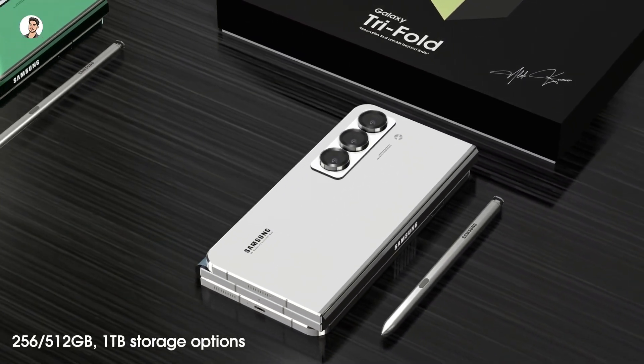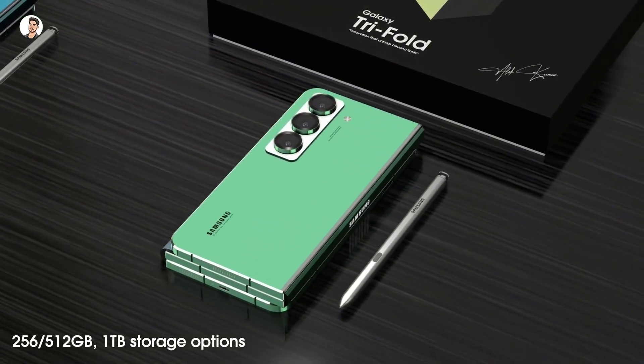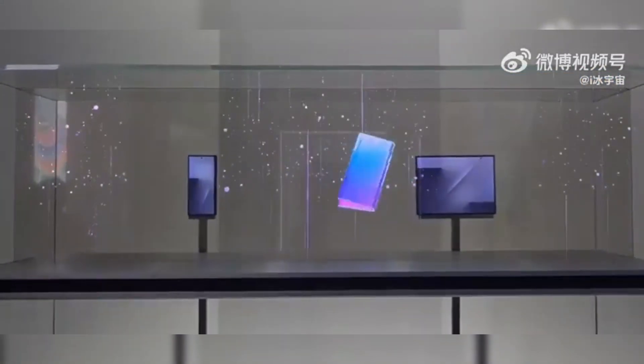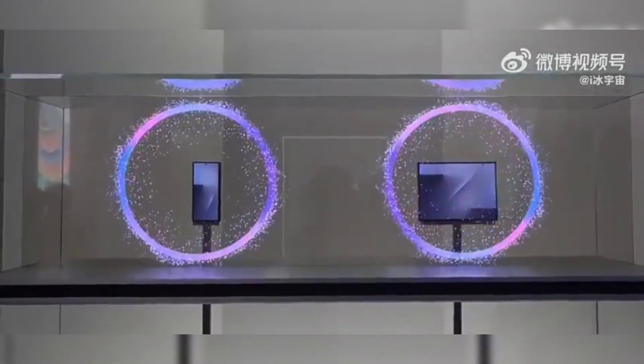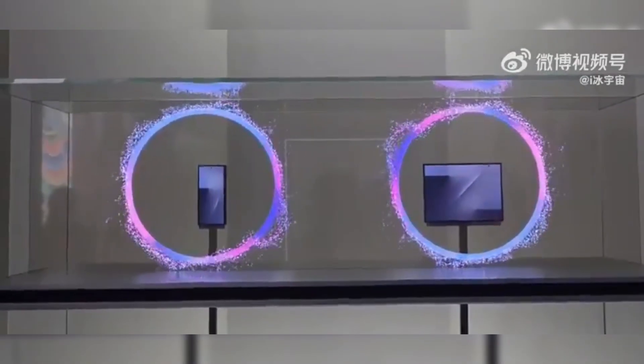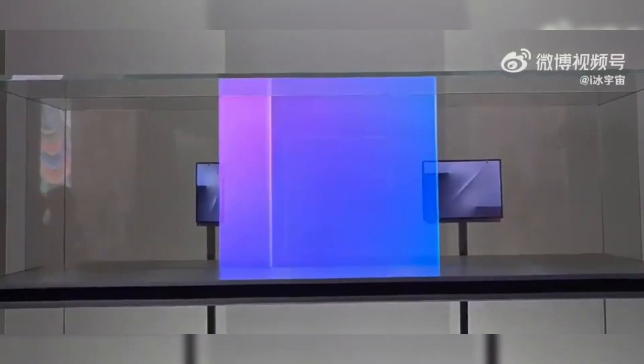With this reveal, Samsung has solidified its leadership in the entire foldable market. We've discussed leaks about Apple's first horizontal foldable iPhone coming in 2026. By showing the Trifold, Samsung tells Apple: while you're learning to double fold, we're triple folding.